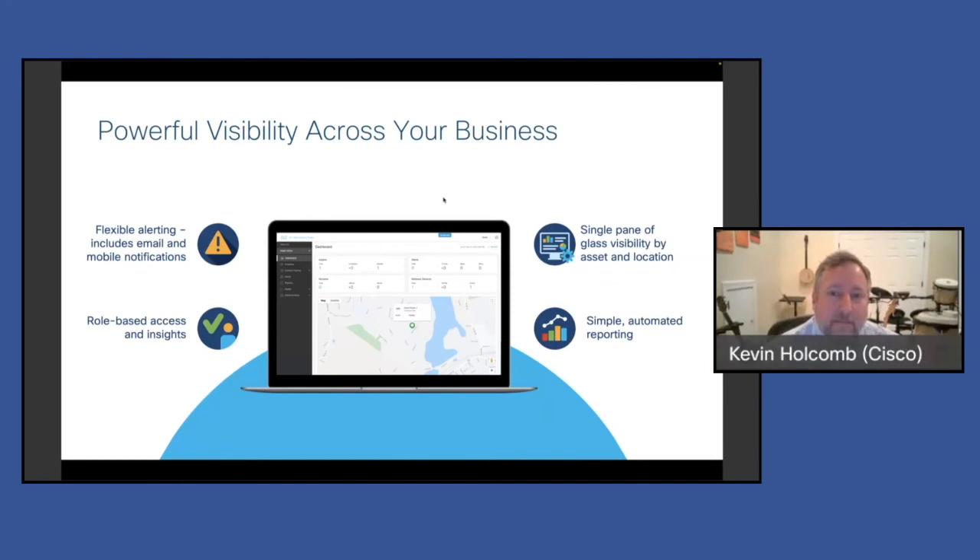Another question: do we have any partnership with carriers for managed services? That does come up from time to time. In the U.S., we've been working with some service providers who deploy and manage a LoRaWAN network as a service, and people can bring their sensors in and connect. We also have some partners specific to use cases where they manage the whole thing for the customer — and specific to mining, we've had a few like that.